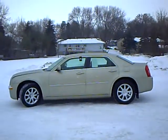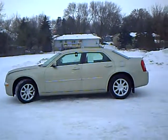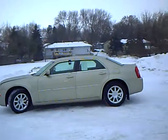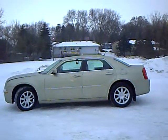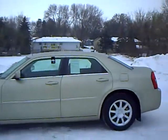Hi, this is Greg Arndt at Mills Auto Center in Wilmer. Here we've got a 2008 Chrysler 300 Limited, stock number 4U100002A, gold in color.